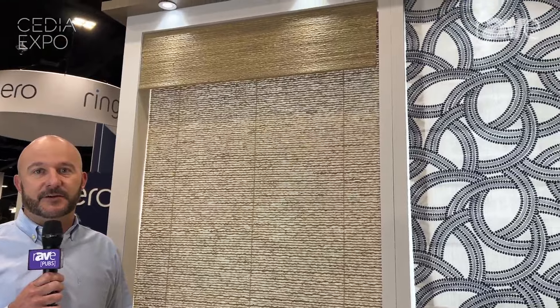Hi, I'm Chris Ivey. I'm the GM of our Graber HTI CEDIA channel, and we're here in Denver showcasing our new shade line that we're introducing into the channel for the first time.